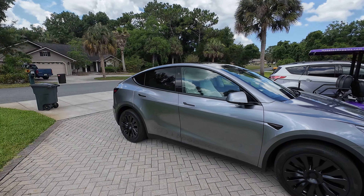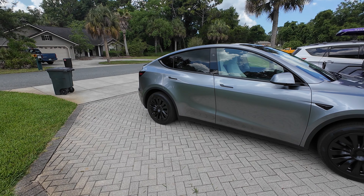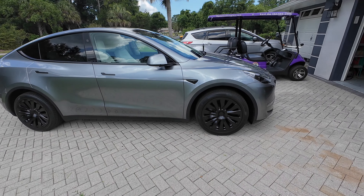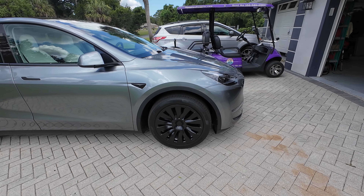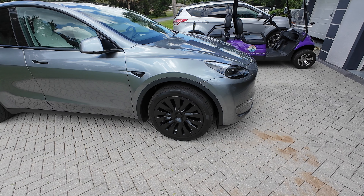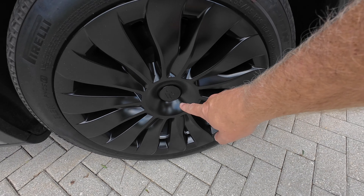So without any further ado, here are the new Uber Turbine-look Medusas by Rimetrix. There you go — you be the judge. I kind of like them; they cover the rim all the way up. They do resemble the Uber Turbines.